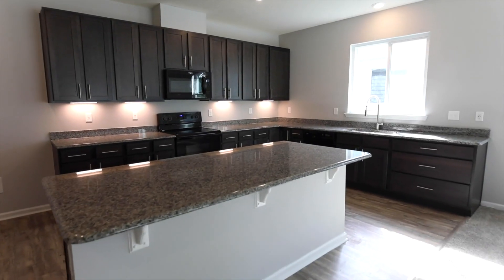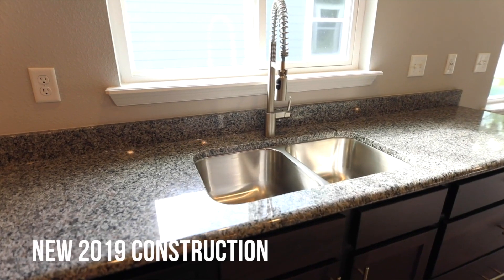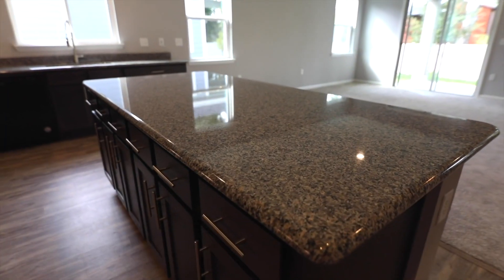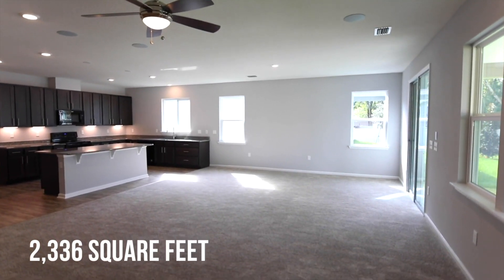In the kitchen you'll find 42-inch espresso cabinets with granite countertops, including the kitchen island. The open floor plan brings the family room, dining room, and kitchen together.